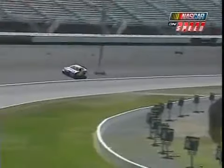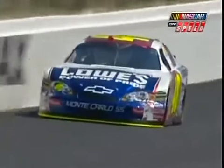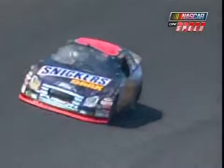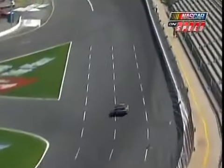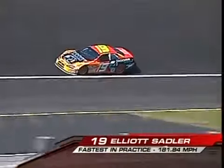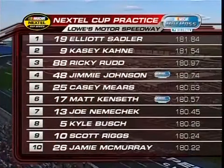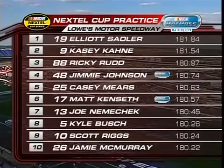Casey Mears in his Hendrick Power number 25 was fifth fastest in the practice session. Those guys like to run well because we're only a couple miles away from their headquarters. Another Hendrick car, and the guy who has owned Lowe's Motor Speedway for the past few years — Jimmie Johnson in the 48 — was fourth fastest. From Robert Yates Racing, Ricky Rudd in the 88 was third quickest. The Ray Everham Motorsports cars are back on top: Casey Kane in the 9 was second quickest, and Elliott Sadler in the 19 was the fastest car in final practice.